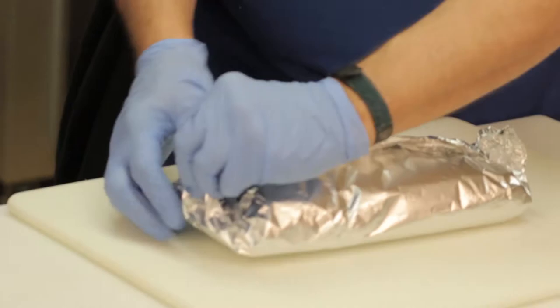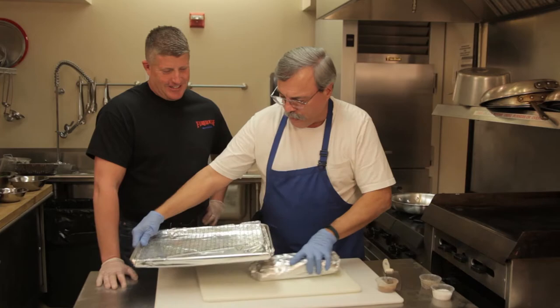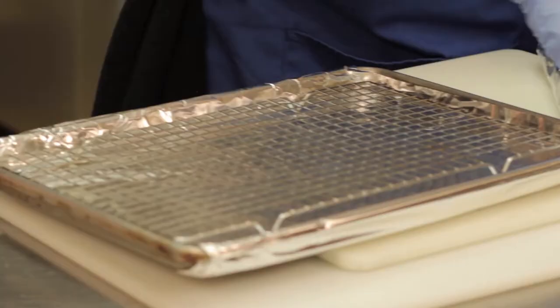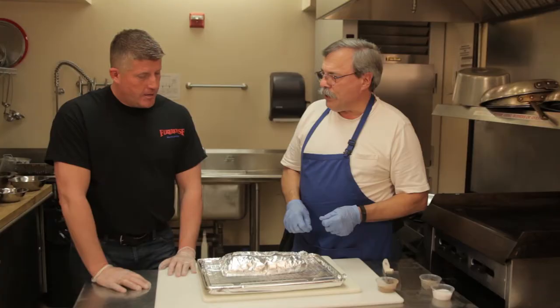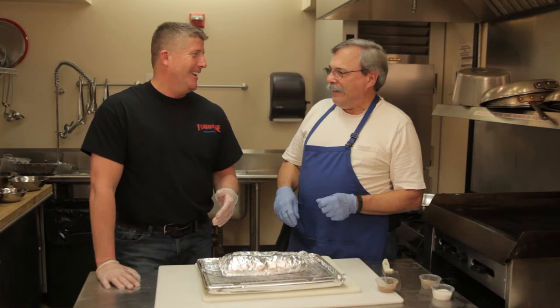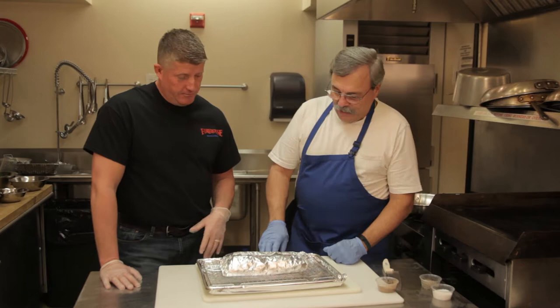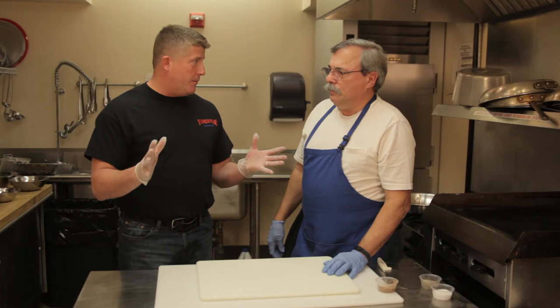Roll it up nice and tight and seal the ends — it's like a present. I usually put it on a rack so it gets nice, even heat all the way around. The only downside is it goes into an oven at approximately 250 degrees for three to four hours for this whole thing to really roast. This piece of loin would feed a family of maybe six. We're going to throw it into the oven at 225 degrees and let it sit.